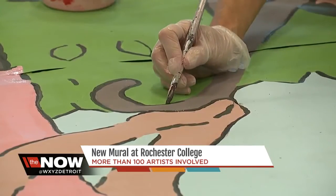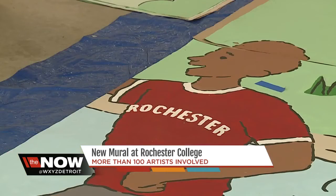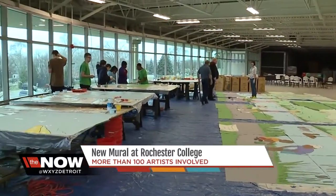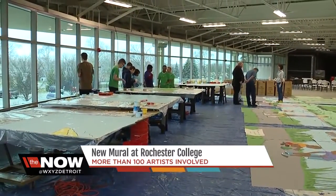She won a mural contest last April that was hosted by Rochester College. The school wants to cover a wall of their old gym that faces a high traffic area along the Clinton River Trail. Just a plain block building, and we decided a way to make that look better would be to put a mural on it.